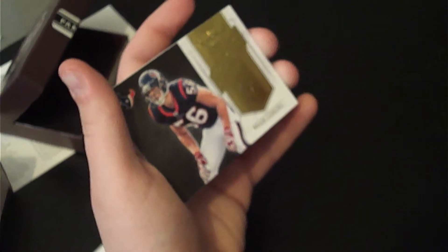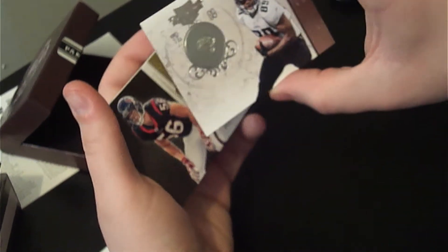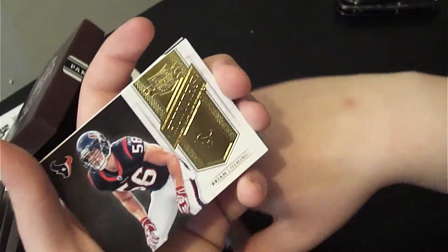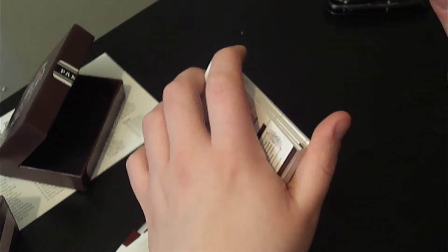Steven Jackson of the Rams, 144 out of 299. Mercedes Lewis of the Jaguars, 45 out of 100 — I noticed I was looking at the wrong player at first. Brian Cushing Honors, and that's the first hit, 5 out of 249. Nice.